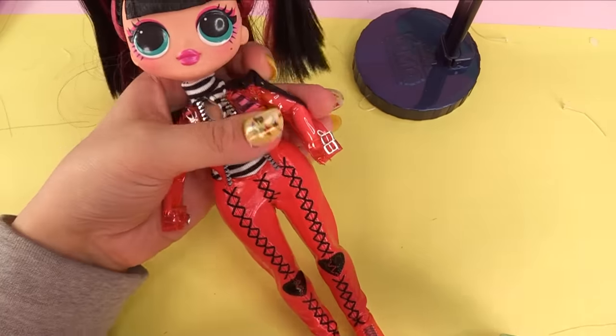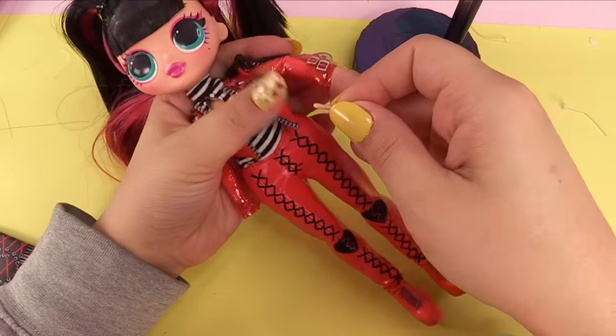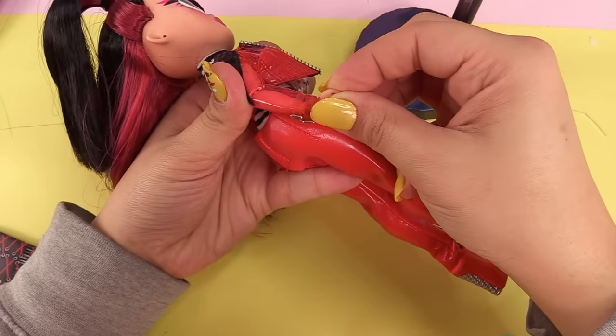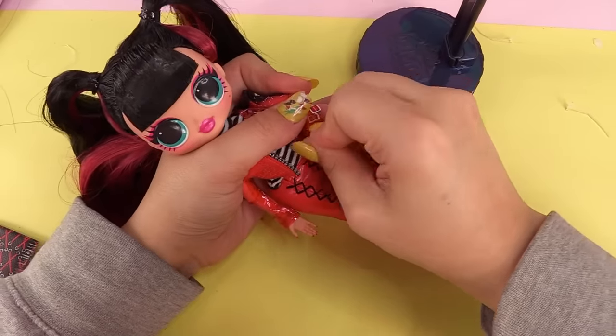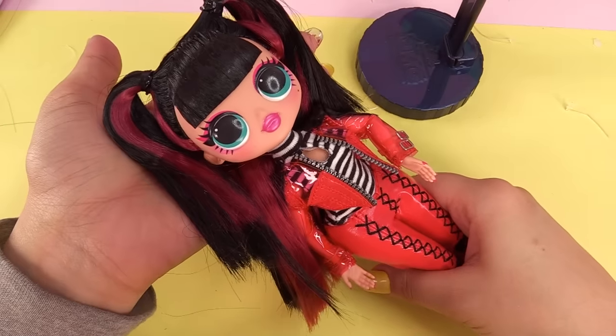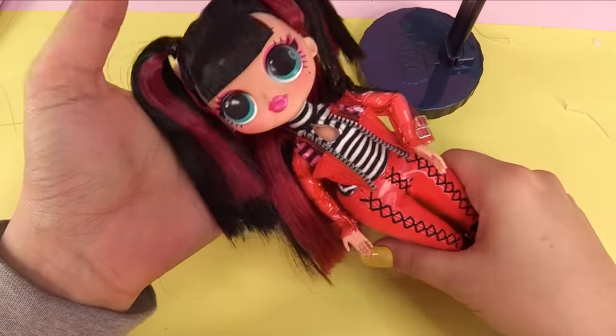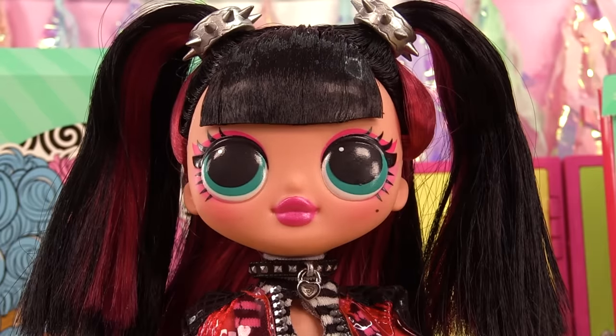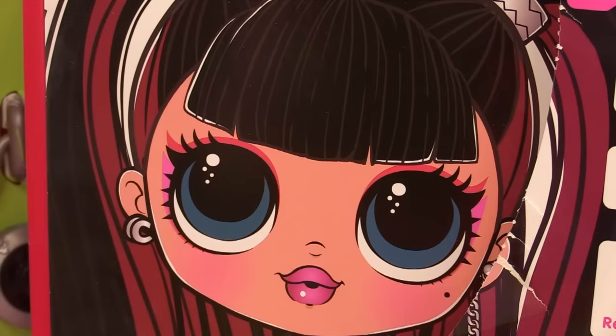In case you guys didn't know, Spicy Babe and Sweets are an extra addition to our Spice family and our Sugar family. We're actually growing those two families because I made parents for them and they also have plenty of brothers and sisters.